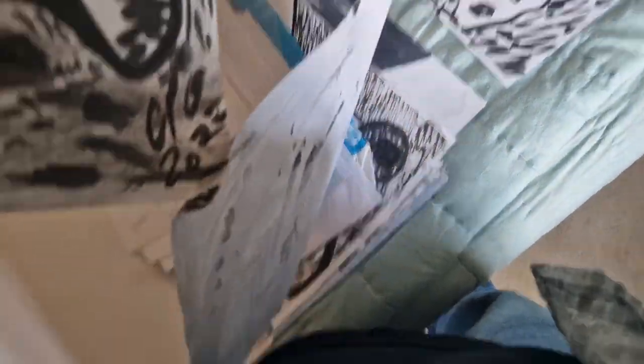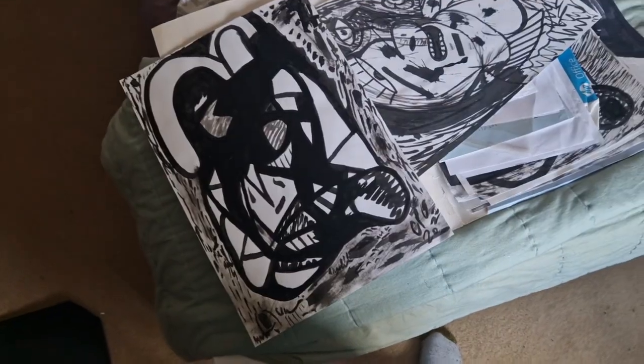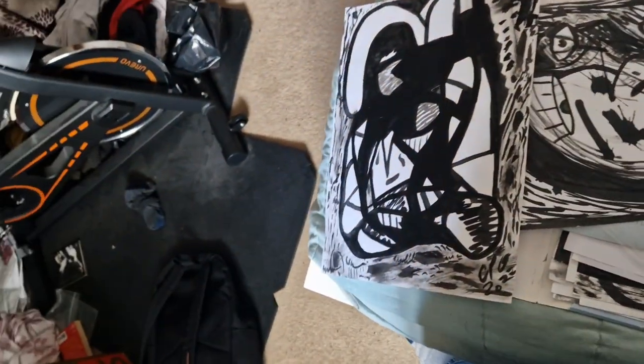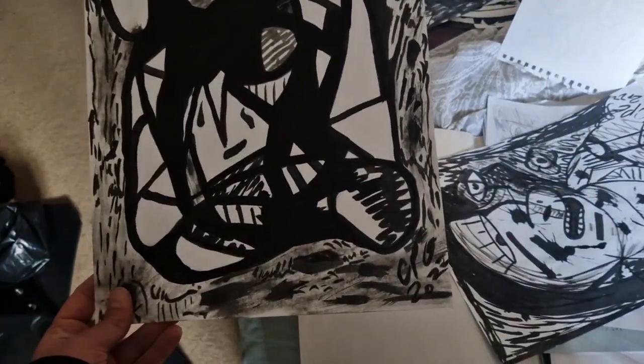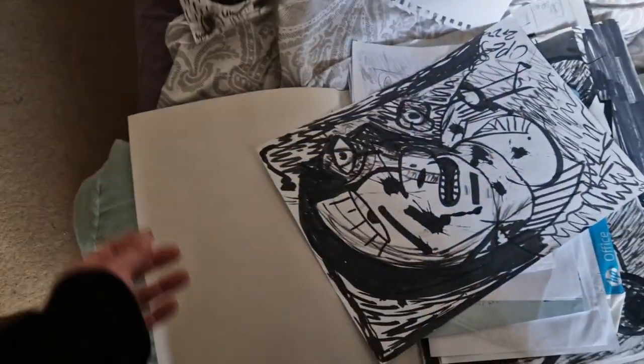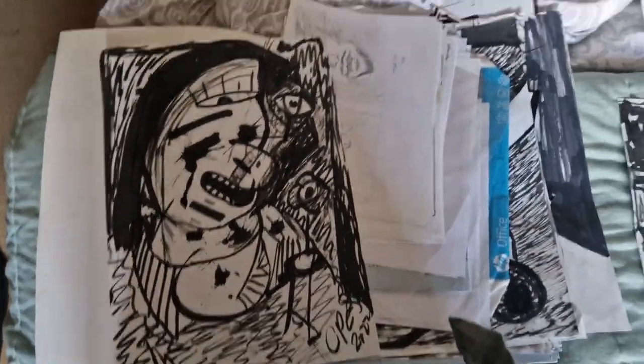Sort of abstract pieces here. I don't know what else to say about this — it's basically an abstract fluid, moving all-over thing. Short of an exercise, really.